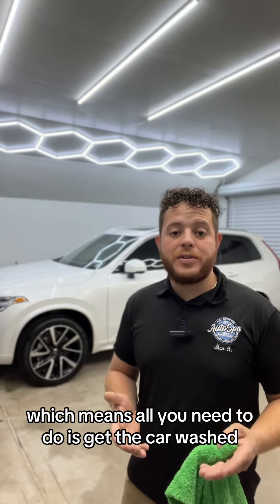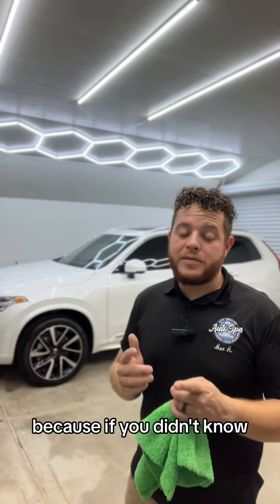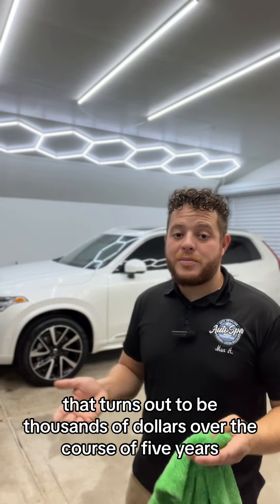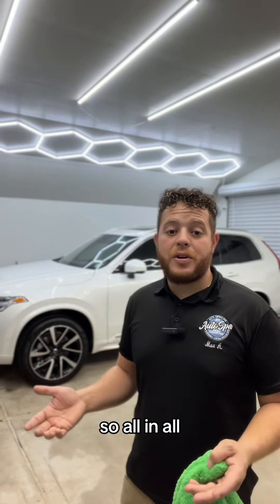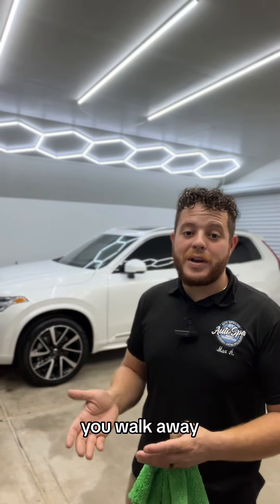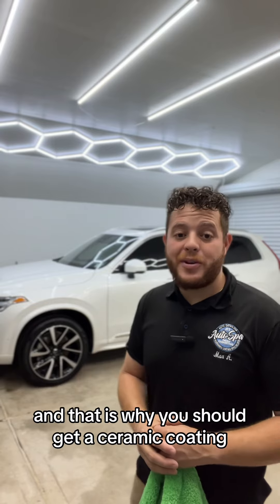All you need to do is get the car washed, saving you time and money. If you didn't know, waxing is supposed to be done two to three times a year — that turns out to be thousands of dollars over the course of five years, not to mention having to remember to go in for service. So all in all, a ceramic coating is like a one-and-done product. You put it on once, walk away, come back in five years and get it done again. And that is why you should get a ceramic coating.